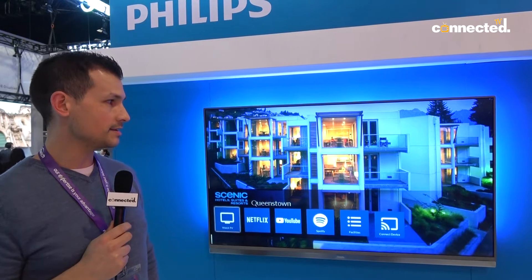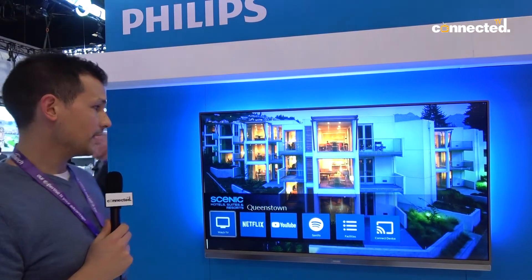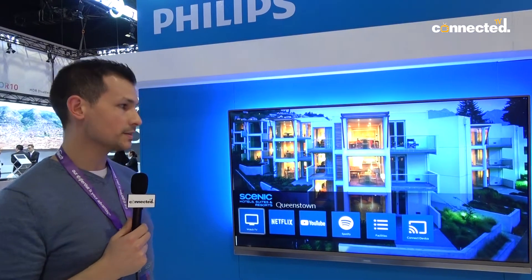Hi, it's Che here from Westand. Here at Integrate we're showcasing some of Philips' products. We've got a couple of hotel TVs, hospitality TVs on display here.